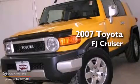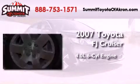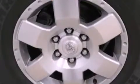This is a certified pre-owned 2007 Toyota FJ Cruiser. It features a 4.0-liter six-cylinder engine, a six-speed manual transmission, and four-wheel drive. All of the following features are included.